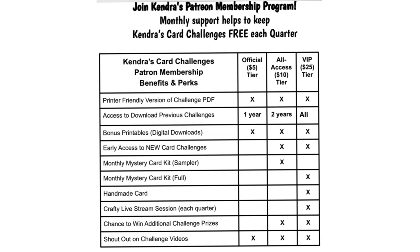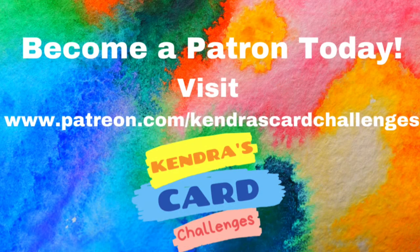And for $25, VIP patrons receive additional benefits on top of what's already been mentioned. These include a handmade card from me each month, a full-size mystery card-making kit which includes enough supplies to make 15 or more card fronts, access to additional video tutorials, and a crafty live stream each quarter. There's also an exclusive Facebook group for all-access and VIP patrons where you can enter to win additional prizes for creating with the card kits. You can scan the QR code on the printable or visit patreon.com/KendrasCardChallenges for more information.